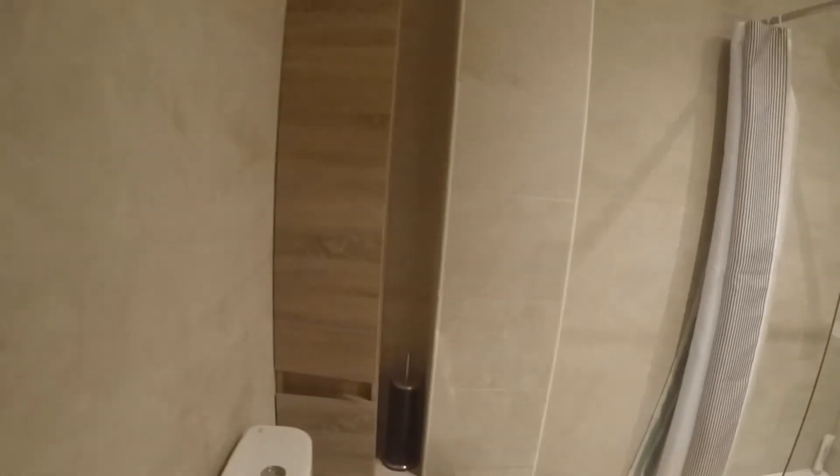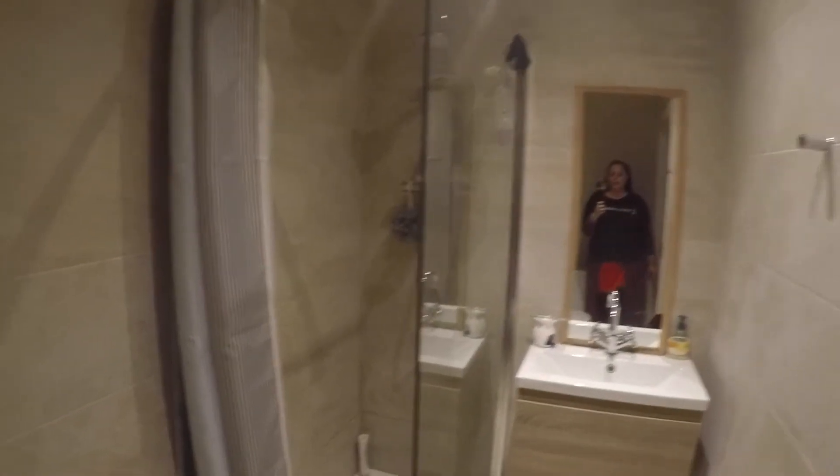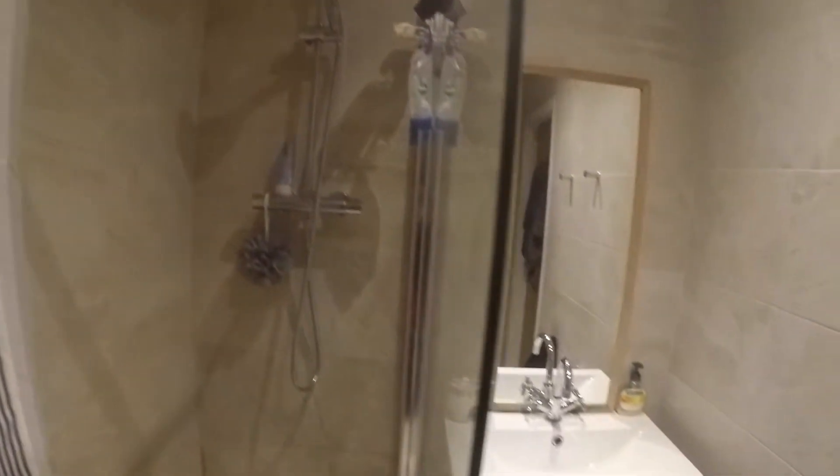Now we walk down the hall where the bedrooms are. The first thing that you will find is the bathroom. It's a pretty spacious bathroom — you have the shower, and then the sink and the toilet.